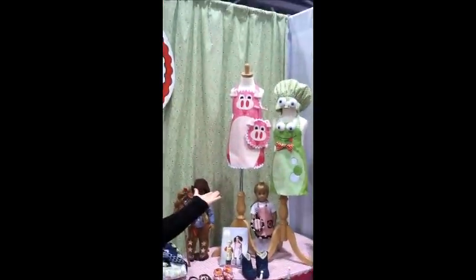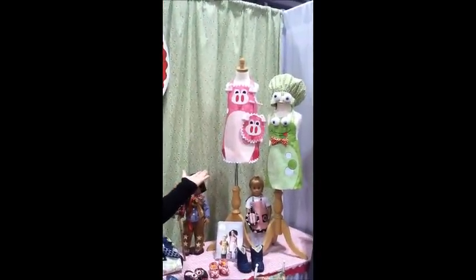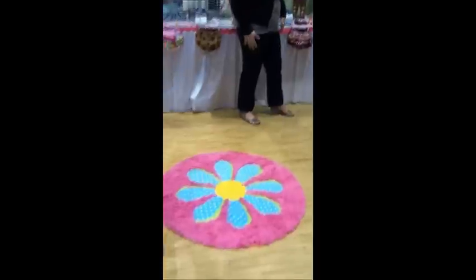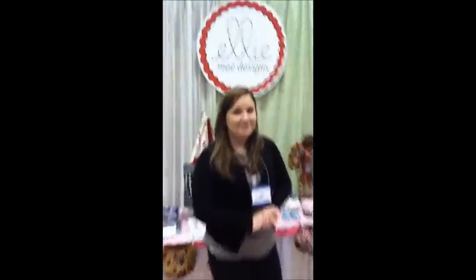We've also got these adorable little aprons — lots of great stuff for the kitchen. We've also got some things like the rug down here. They're lots of fun to make and functional too. Robin, thank you so much for your time. We really appreciate it and we just love the new Quick Sew patterns.